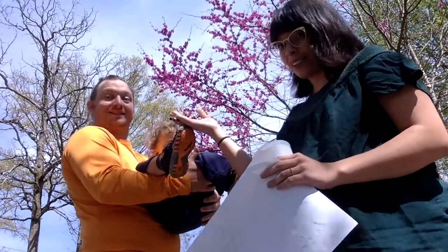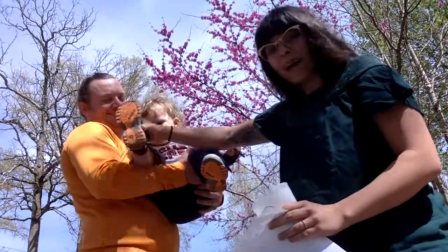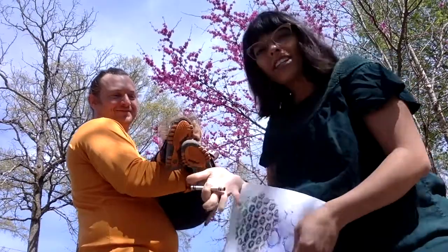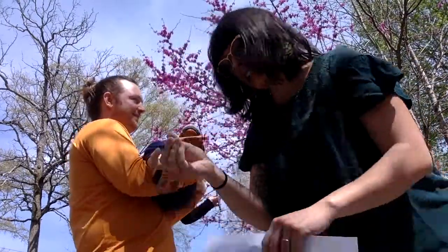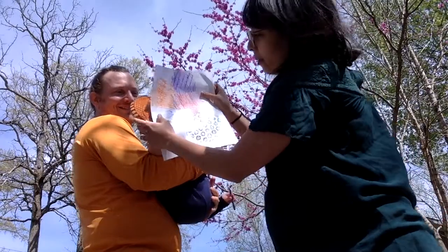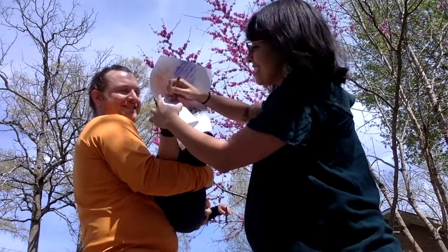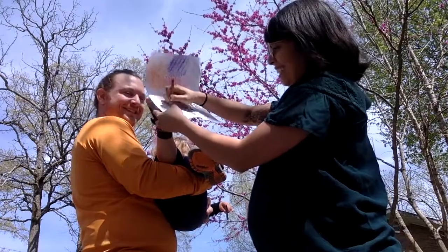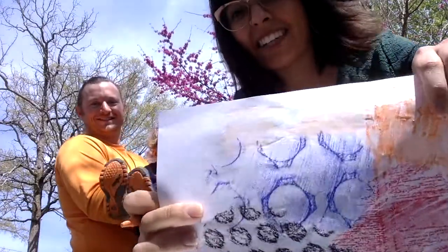I ran into my husband Mr. Comber and my son Ansel, and I thought it would be so fun to get a texture rubbing of the bottom of Ansel's shoe. I take my crayons, look to see what colors I haven't used, and I'm going to use a peach color. I hold the paper in place and do what I've been doing this whole time — rubbing over the bottom of his shoe. Kind of tricky but look at the texture I got!